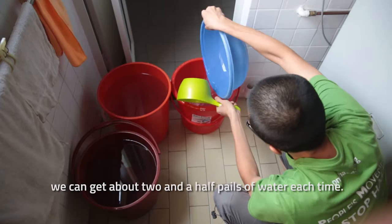When we collect water from the washing machine, we can get about two and a half pails of water each time.